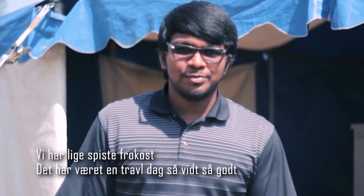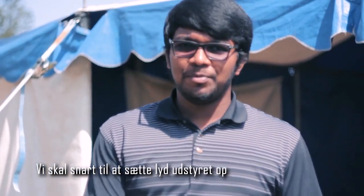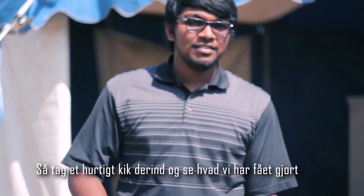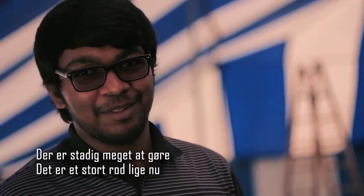We've just had lunch. It's been a busy day so far. We are about to start putting in the sound equipment. Take a quick peek inside and see what we've been getting up to in all this time. As you can see, the light beams are on. Still plenty of work to do — it's a complete mess in here at the moment.